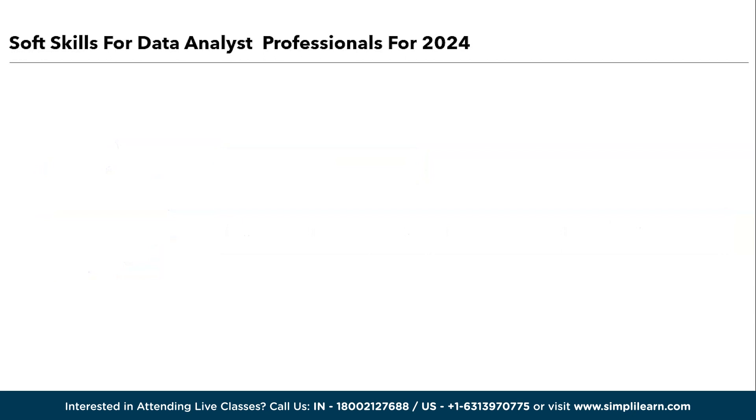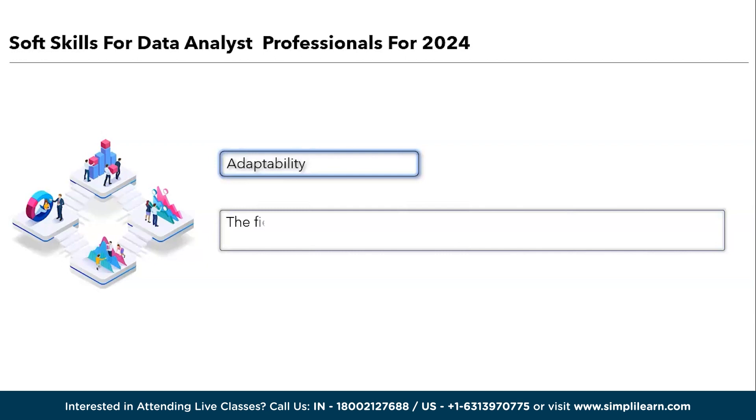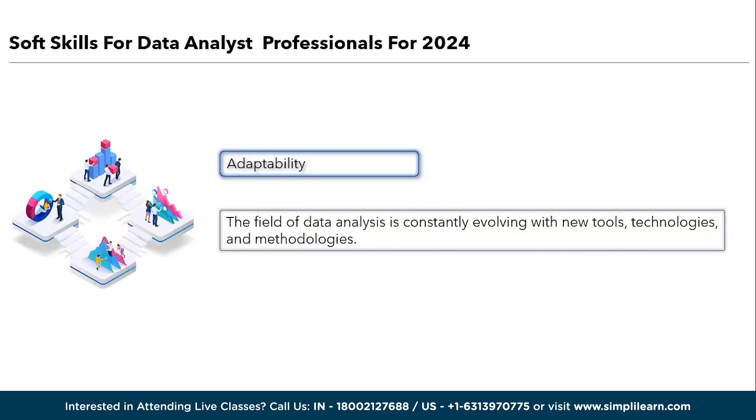Next, we have adaptability. The field of data analysis is constantly evolving with new tools, technologies, and methodologies. Data analysts must be adaptable and open to learning new techniques and tools to stay updated and effectively tackle emerging data challenges.